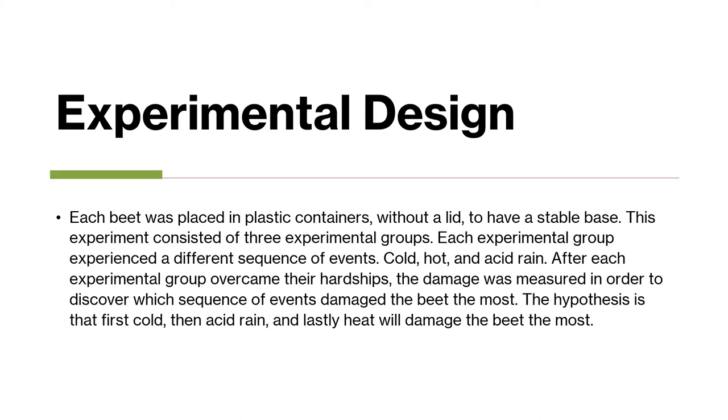After each experimental group overcame their hardships, the damage was measured in order to discover which sequence of events damaged the beet the most. The hypothesis is that first cold, then acid rain, and lastly heat will damage the beet the most.